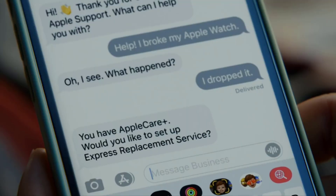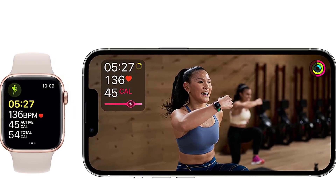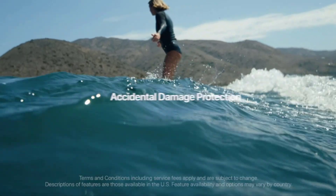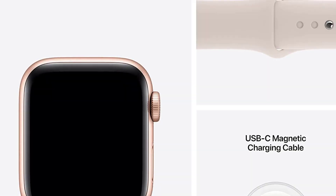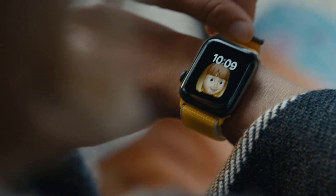When choosing between the Apple Watch Series 8 and the Apple Watch SE, your ultimate decision will be whether you want to spend an extra $150 for a brighter display with an always-on option, an ECG monitor and skin temperature, and a bigger display.